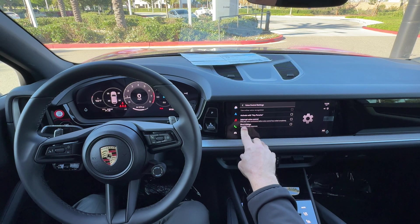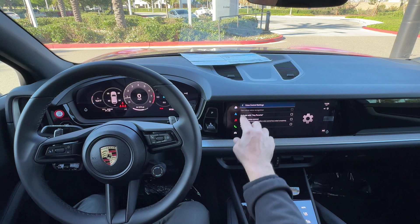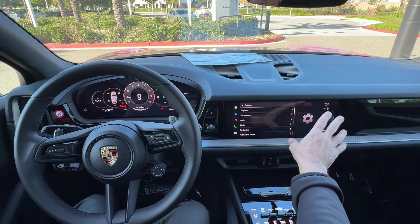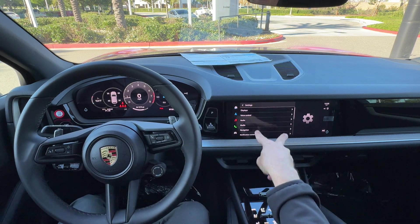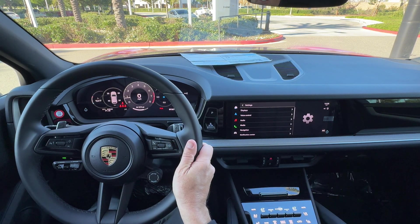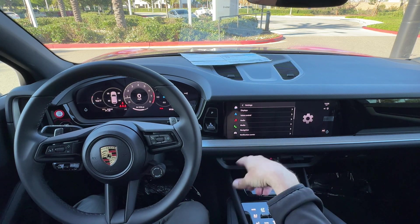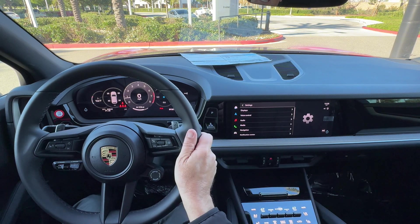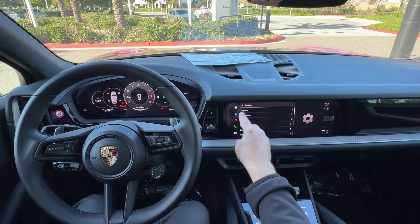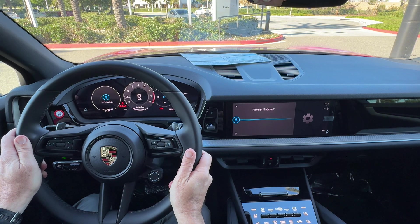Short dialogues are short responses you can give the car when you push the button. Another thing you can do while in voice control via the steering wheel or PCM is ask voice control what things you can do. It'll give you a list of all the different functions voice control has access to. That way you can learn — especially when the car is new — what you can ask it to do. If you're waiting for someone in the car, just go through that menu by asking 'What can voice control do?'